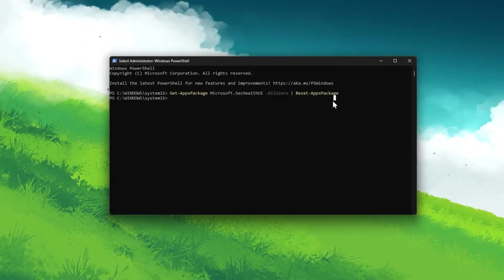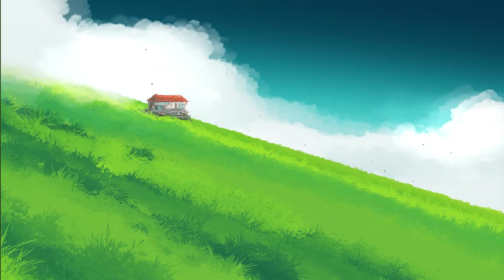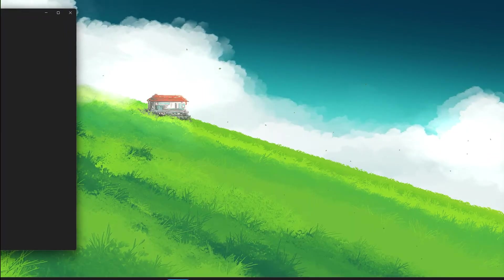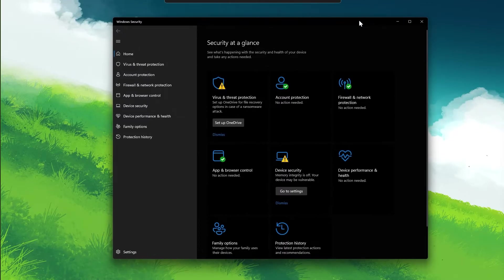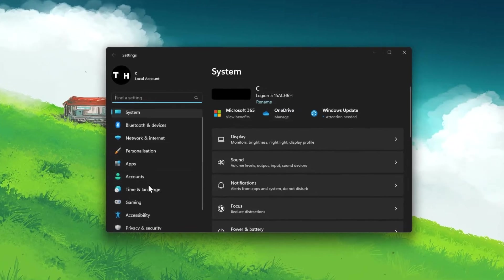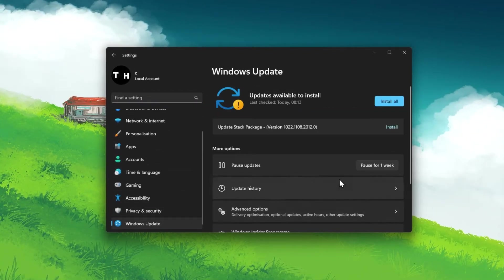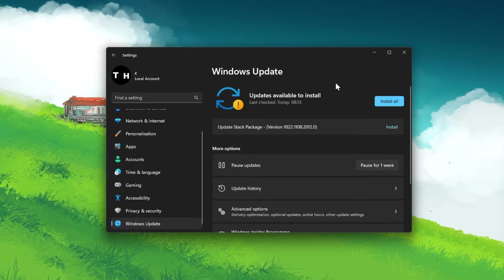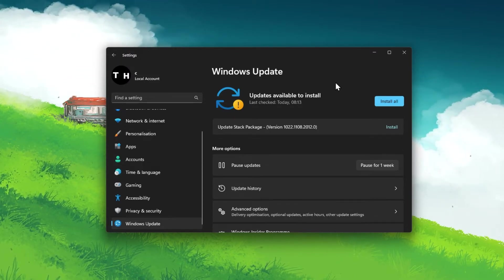You can then close Windows PowerShell and the Windows Security app will open up on your PC. To prevent this from happening in the future, make sure that your Windows version is up to date. Open up your Windows Settings, and in the Windows Update tab, click on Check for Updates and download the latest update before restarting your PC.